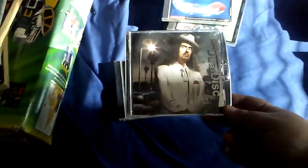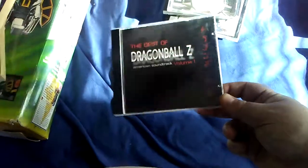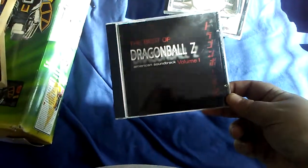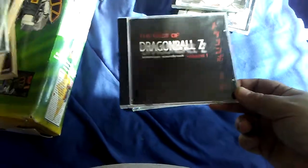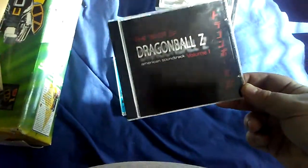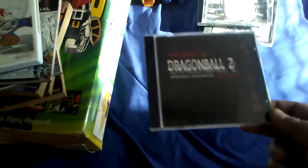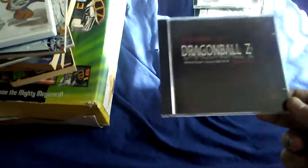Pokemon 'To Be a Master,' the original soundtrack — not bad. I had to get it, I saw it. It's a dual disc. Wasn't gonna leave it there. Dragon Ball Z volume one, which is basically songs from the show going from probably the beginning of Dragon Ball Z to the Cell Saga, because there is a Cell theme and an 18/17 theme in here.